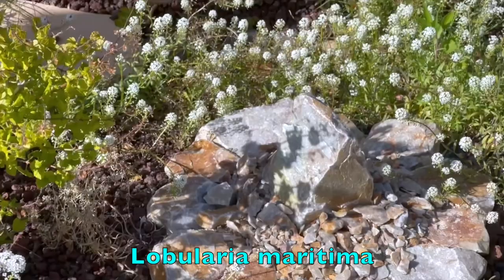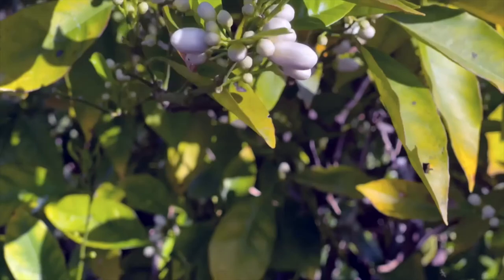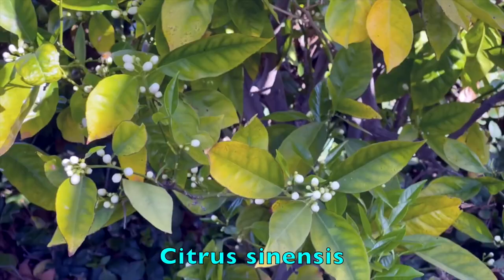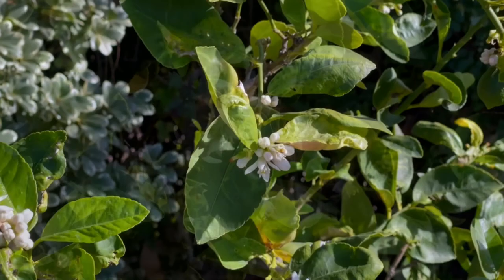Alyssum is not a California native but it's another early bloomer that attracts bees and other pollinators in wintertime. And finally, what's better than a citrus tree in blossom — whether it's an orange tree like this one, or lemon or lime. When they flower in early to mid-winter they produce these incredibly fragrant blossoms. Just a couple of minutes next to my blossoming orange or lemon trees convinces me that there's probably something to aromatherapy.